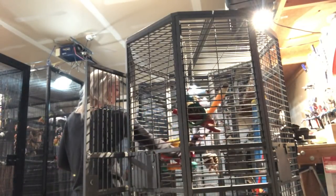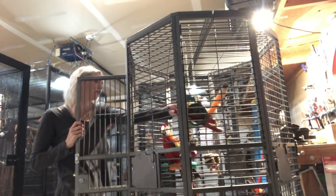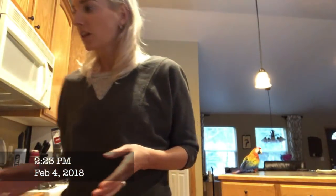Breakfast time! I'll put the rest of the treats in her toy there, and I'm going to do my normal thing of doing my thing in the kitchen and wait for her to fly to me. See how this is going to change things.